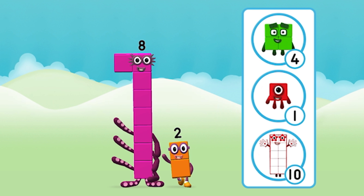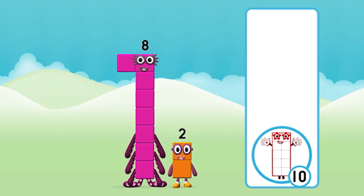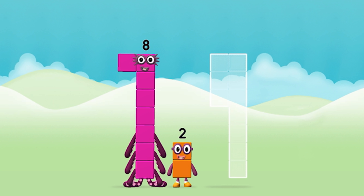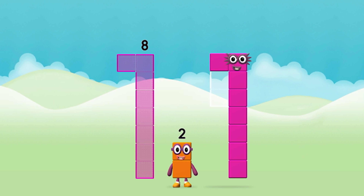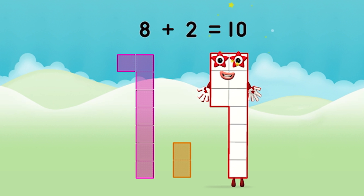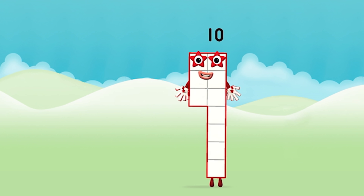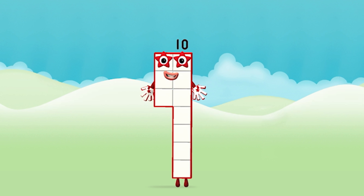Do you know which number block you'll make when you add these two number blocks together? Great! Can you add the number blocks together? Eight plus two equals ten. Brilliant, you made number block ten!